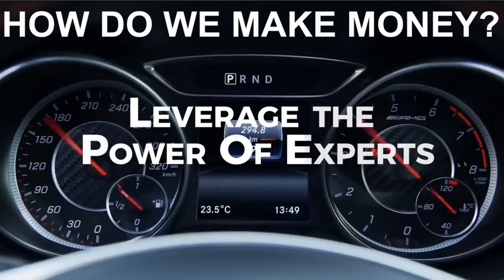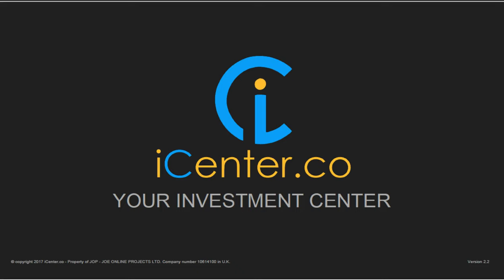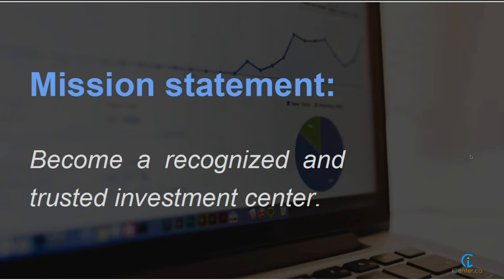Not only is this about making money, but it's about minimising the risk. There's no point having something so high risk where you're buying at one price and the next minute you've lost 50% or more. I want to introduce you tonight to a relatively new company called iCenter — short for your investment centre. Their mission statement is to become a recognised and trusted investment centre. I've been watching these guys for quite some time and I am absolutely convinced this is the way to go.